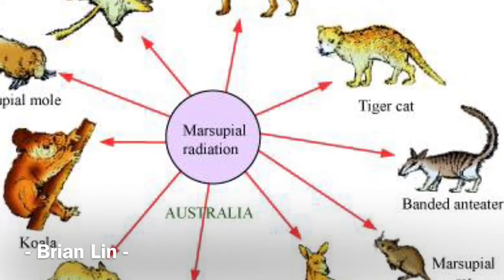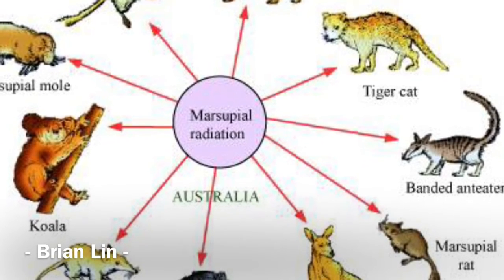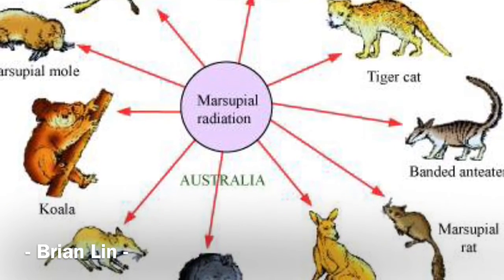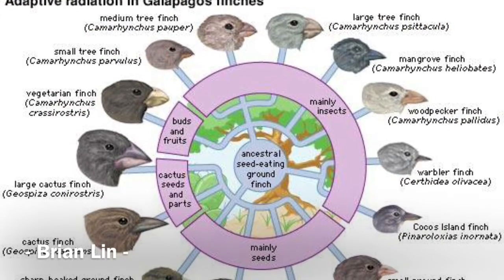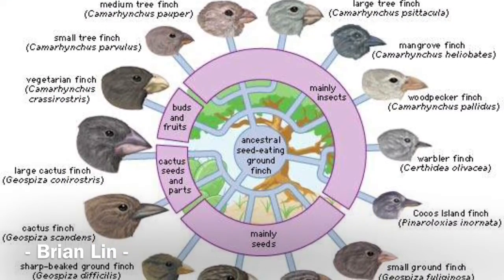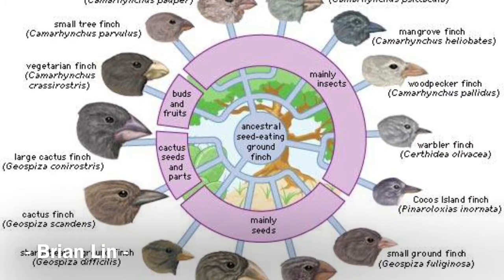There are two ways to have adaptive radiation. One is innovation, the other is opportunity. The evolution of new traits may permit a mammal to differ by developing into a particular shape of an organ, for example. A famous example is the evolution of complex cusps in a mammalian tooth, which increased their range of food choices.